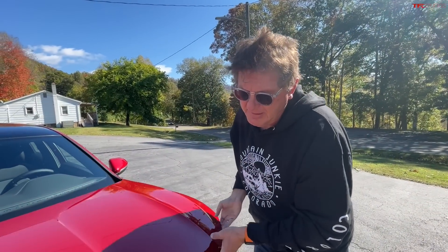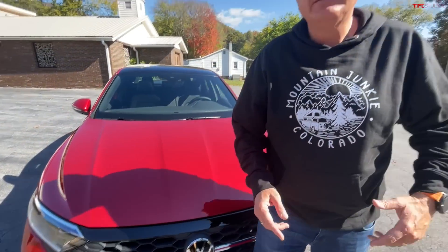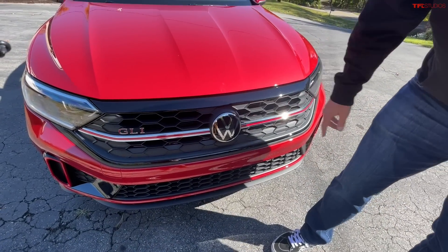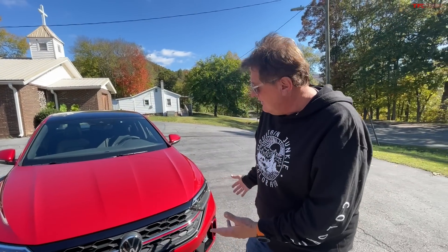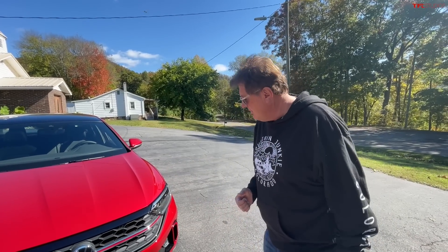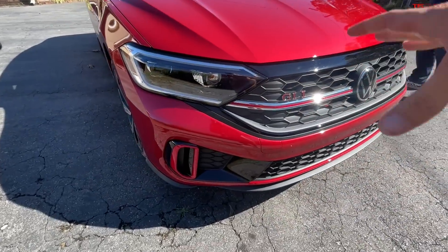A four-banger turbo has been the standard for performance in this category for a long time, and when you add these three letters — GLI — you get a car that is not only practical but fun. One of the new things Volkswagen has done for all their models is this honeycomb shape right here. You'll see this in pretty much all their new vehicles — it's a design language they're using. It's not quite as obvious as it is on the GTI that we reviewed yesterday or the Golf R we're reviewing tomorrow.